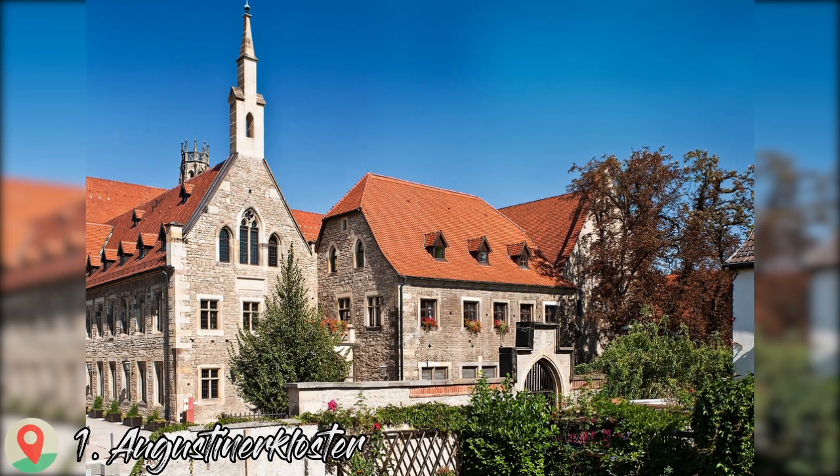The complex itself dates to the end of the 13th century and much of the architecture was completed in the third decade of the 14th century.